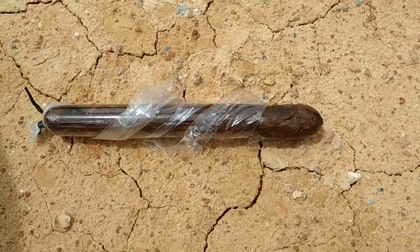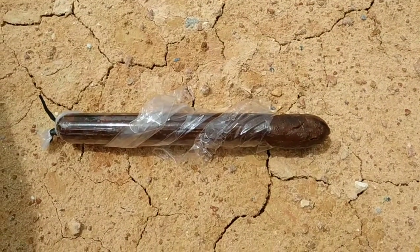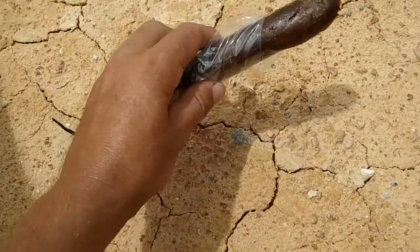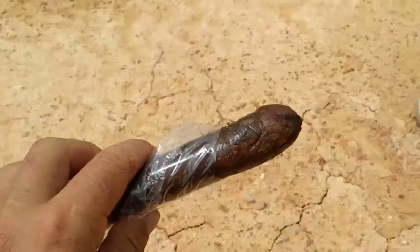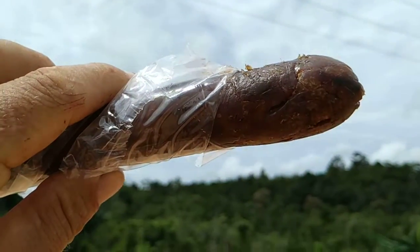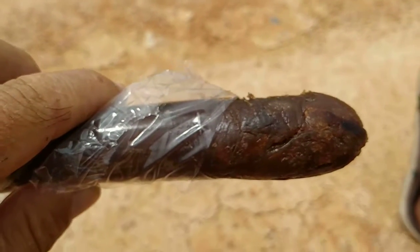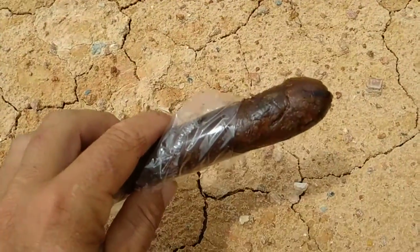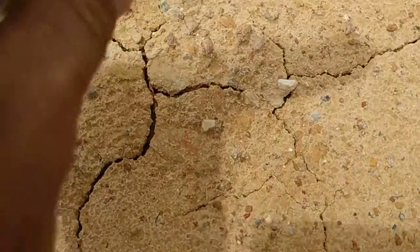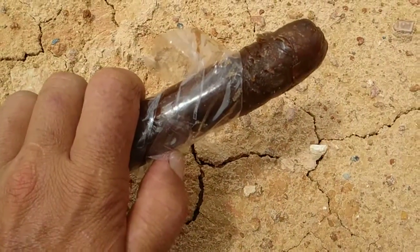I was at the market of Putusibau in West Kalimantan in the Indonesian part of Borneo and I got myself some sweet durian preserve. Here it is wrapped in plastic — my phone has focusing issues again. I already showed you the salty durian preserve like the tempoyak goreng where it's mixed with salt and fermented, but this is something different: here it's mixed with sugar.